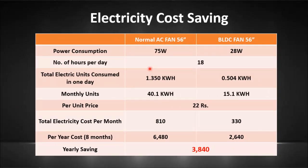Finally, we have computed the electricity cost comparison of both fans. We take the power consumption of the normal fan as 75W and 28W for the BLDC fan. Let's say both fans are in operation for 18 hours a day. The total electricity units consumed in one day are 1.35 units for the normal fan and 0.5 units for the BLDC fan. So in one month, the total units consumed are 40.1 for the normal fan and 15.1 units for the BLDC fan.